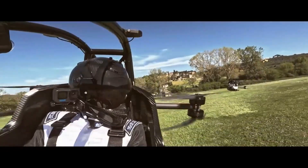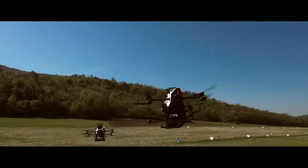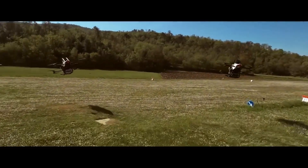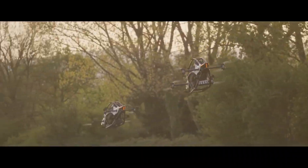This futuristic aircraft is not just a concept — it's a fully functional personal electric aerial vehicle designed to bring flight to your daily commute. But what exactly is the Jetson One, and how does it work?